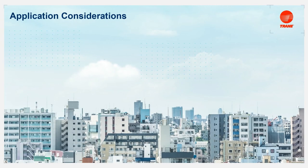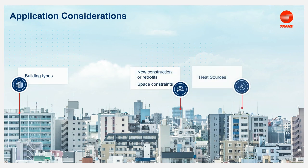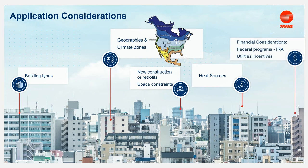General considerations for heat pump applications include building type and size, space constraints, and access to heat sources such as groundwater, wastewater, or air. When using air source heat pumps, outdoor climate is particularly important in selecting a system type. Financial considerations like utility incentives and tax credits can also be important factors, especially when considering thermal energy storage.